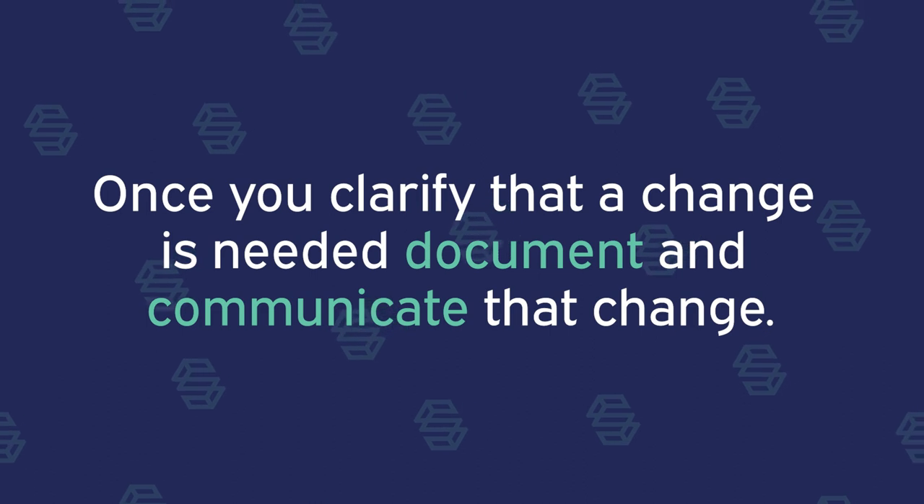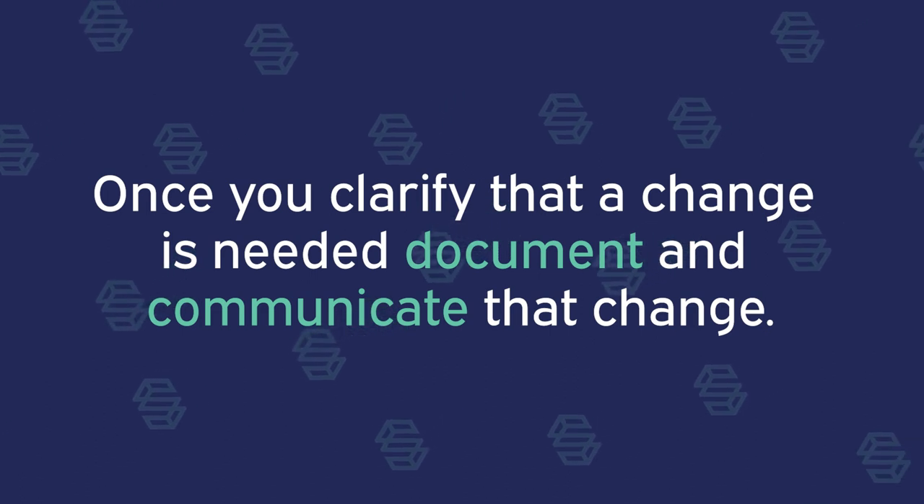Once you clarify that a change is needed, document and communicate that change. And most importantly, ask the client to recognize the change in writing. Paper trails can save your butt.